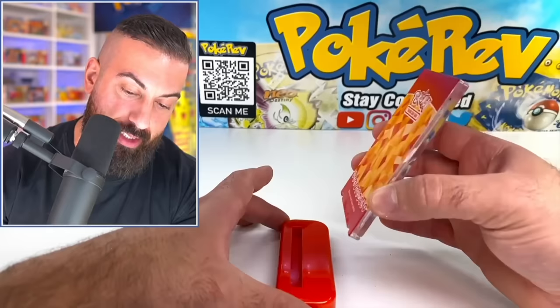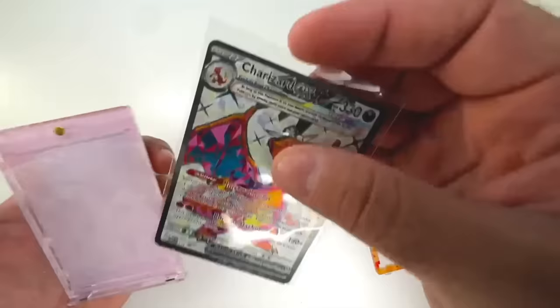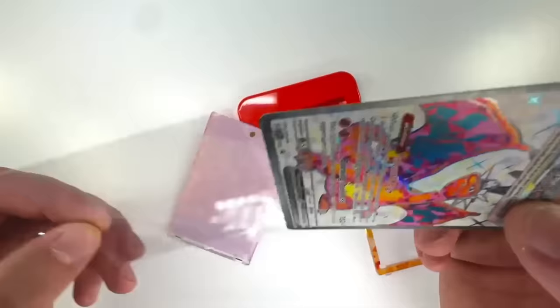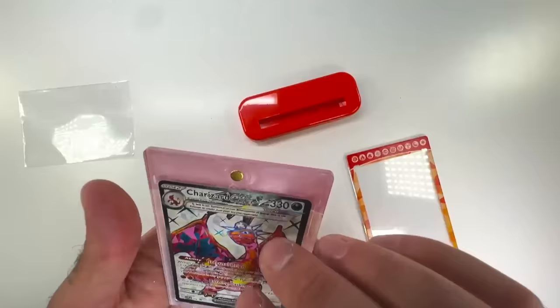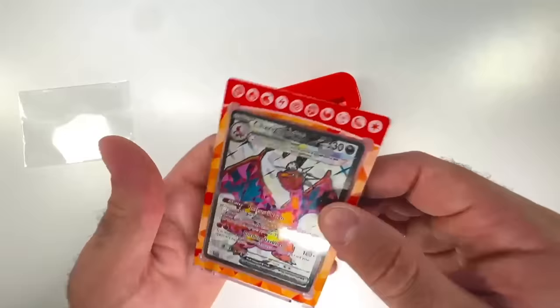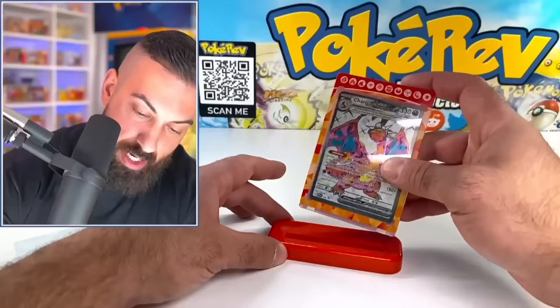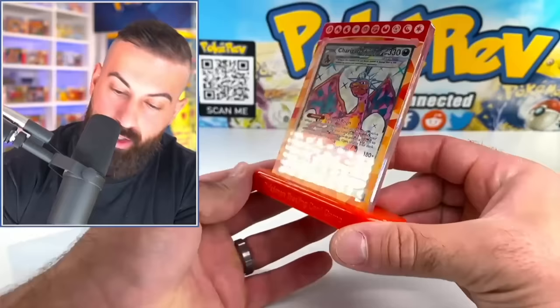Let's throw the card in and see if I can keep it in the sleeve and still fit it in here. Does it fit with the sleeve? No. Okay, so I think we just have to take it out of the sleeve. Or if you have a perfect fit sleeve, that's probably the best option. You can just throw it in like that, then carefully put the bottom half on — and it snaps closed. It is nice. You can just throw it on there and display your card. It's easy to open and close, you don't have to deal with screws.